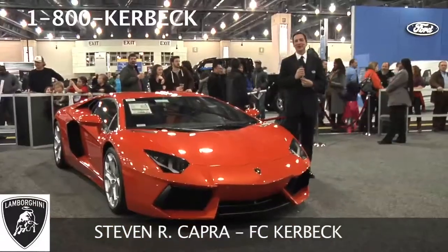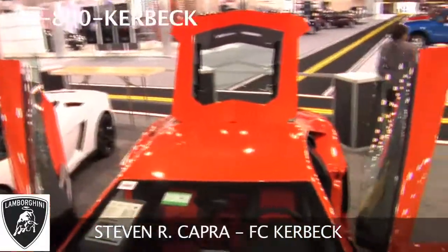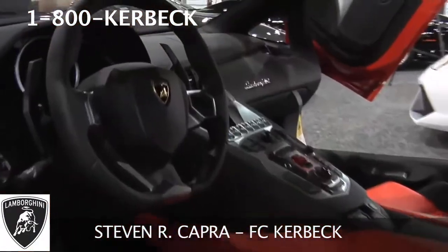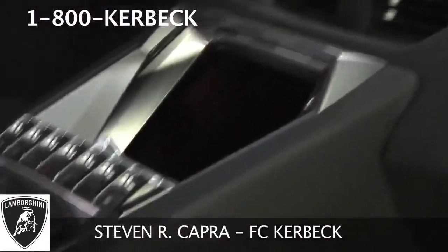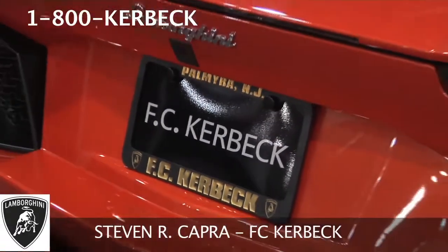The Aventador is available for custom order only in a coupe or a newly revealed Roadster version. If interested, give us a call at FC Kerbeck. We'd love the opportunity to talk to you about all of the special features and benefits of the car, the ordering process, and how we can make all of your dreams come to reality.